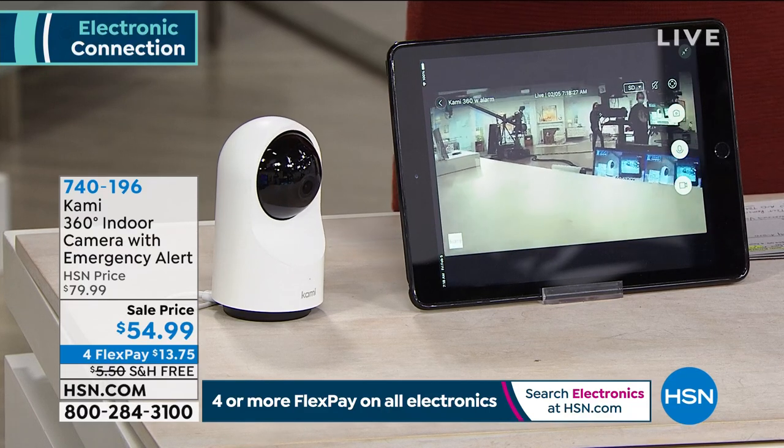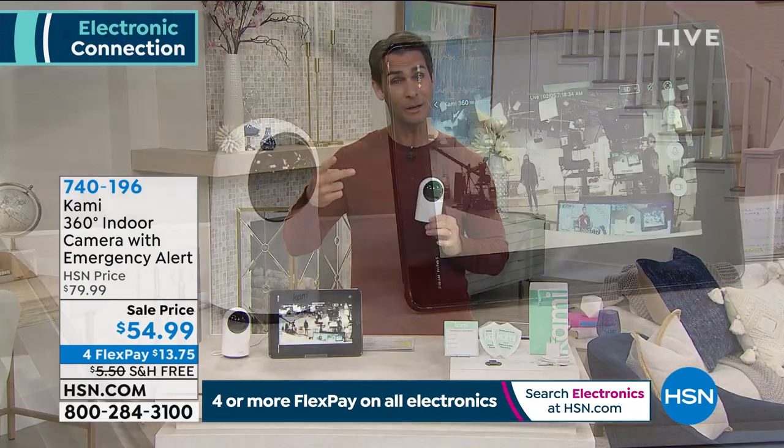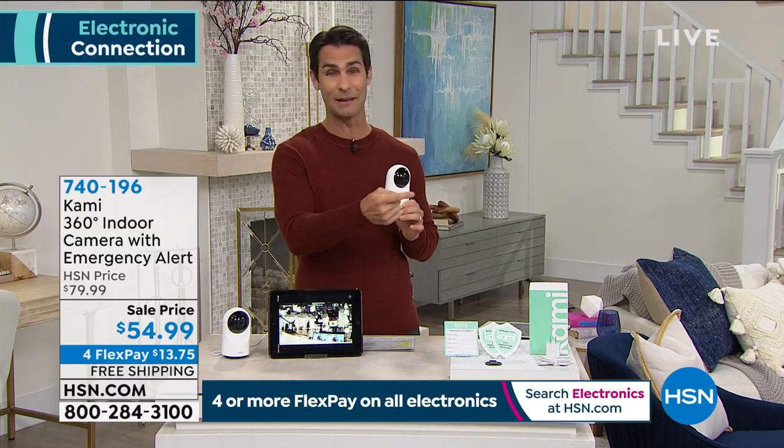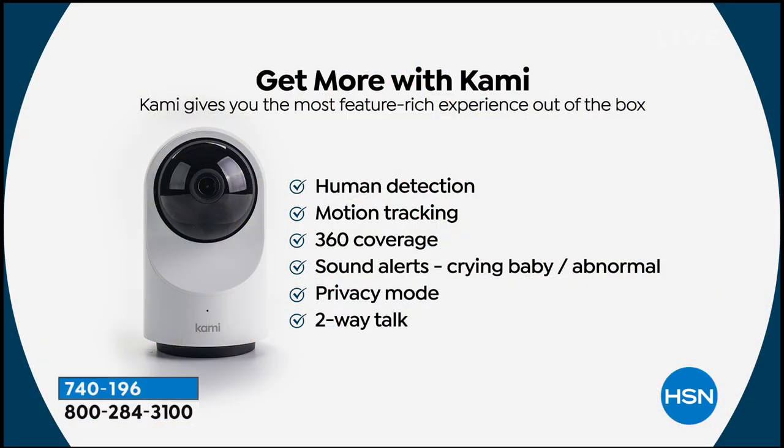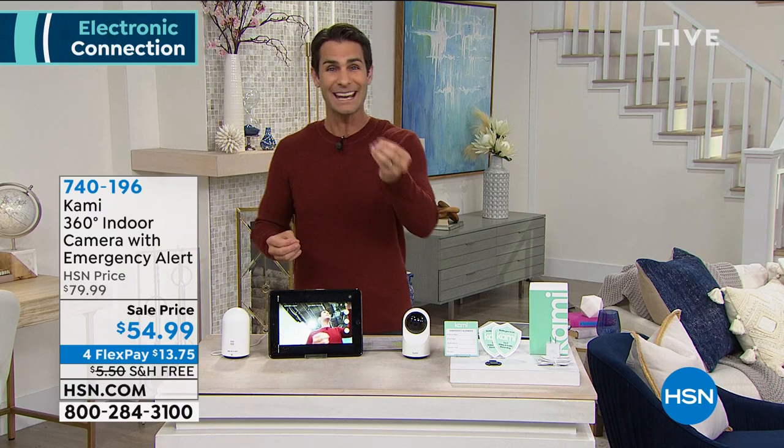Two-way audio means you can speak to whoever's in frame and say 'What are you doing?' whether you're on vacation, running errands, or in the next room. The big headlines: it's feature-rich, and you're saving $25 today at $54.99, four flexible payments of $13.75 with free shipping. Ty also highlights the night vision — crystal clear, not the useless grainy kind typically found in security cameras.